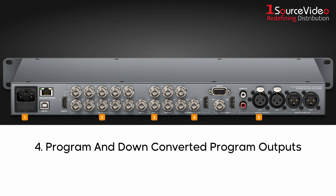These switchers also include program and down-converted program outputs, plus auxiliary outputs for clean feeds, perfect for connecting to giant outdoor LED screens, projectors, disc recorders, monitors, and broadcast decks.